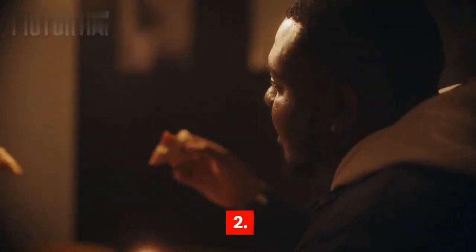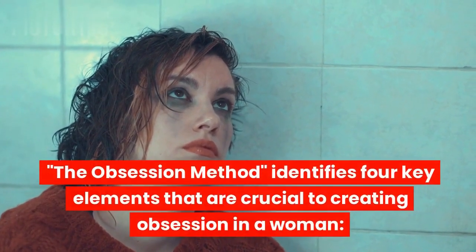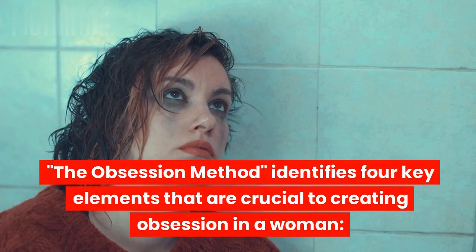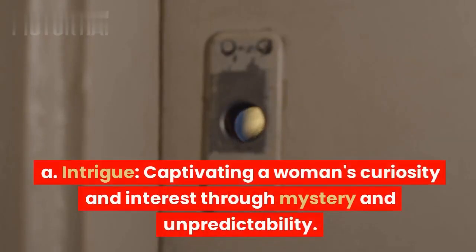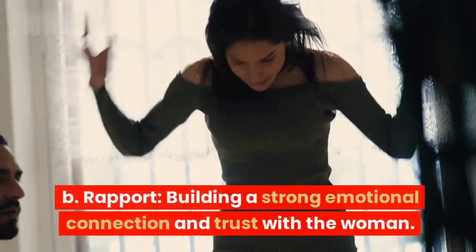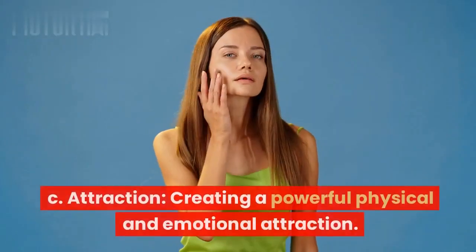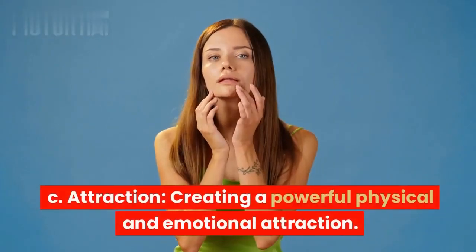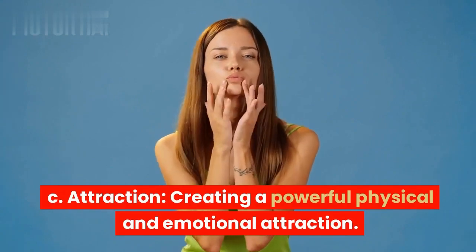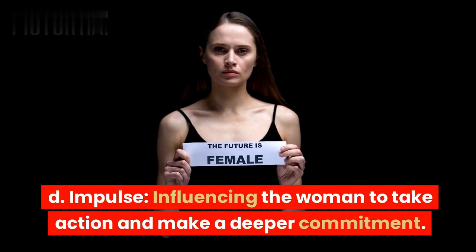2. The Four Elements. The Obsession Method identifies four key elements crucial to creating obsession in a woman. A. Intrigue: captivating a woman's curiosity and interest through mystery and unpredictability. B. Rapport: building a strong emotional connection and trust with the woman. C. Attraction: creating a powerful physical and emotional attraction. D. Impulse: influencing the woman to take action and make a deeper commitment.